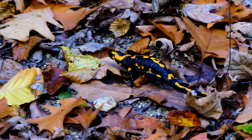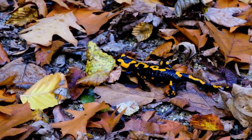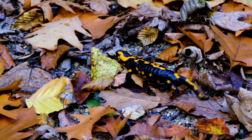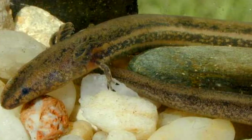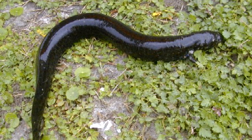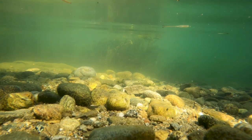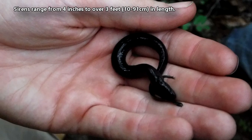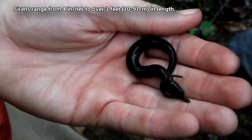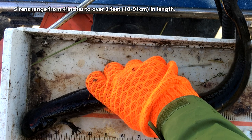Unlike many other salamanders who become terrestrial in adulthood, sirens remain aquatic throughout their entire life. This works out because they don't even have back legs — sirens have front legs but no back legs. Their front legs are used to crawl along the bottom of the water column, but these amphibians also swim by undulating their body and tail like a fish. Sirens range from 4 inches to over 3 feet in length, and their tail makes up anywhere from 25% to 40% of their total length.